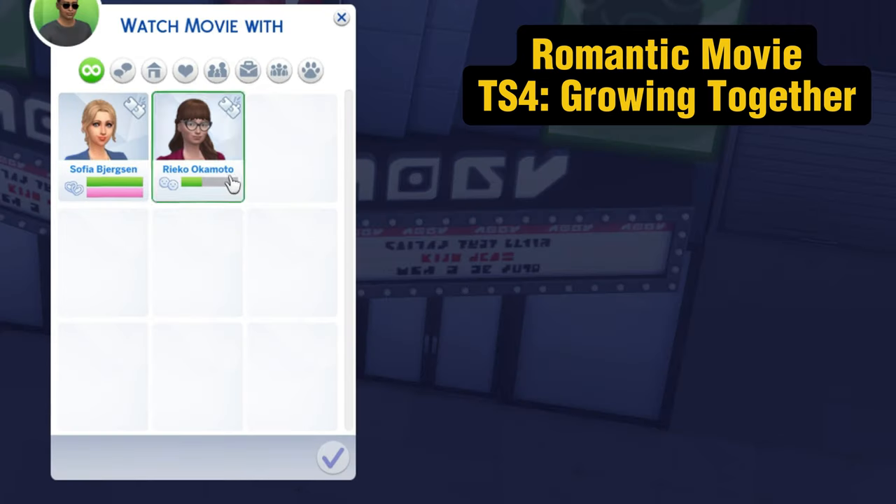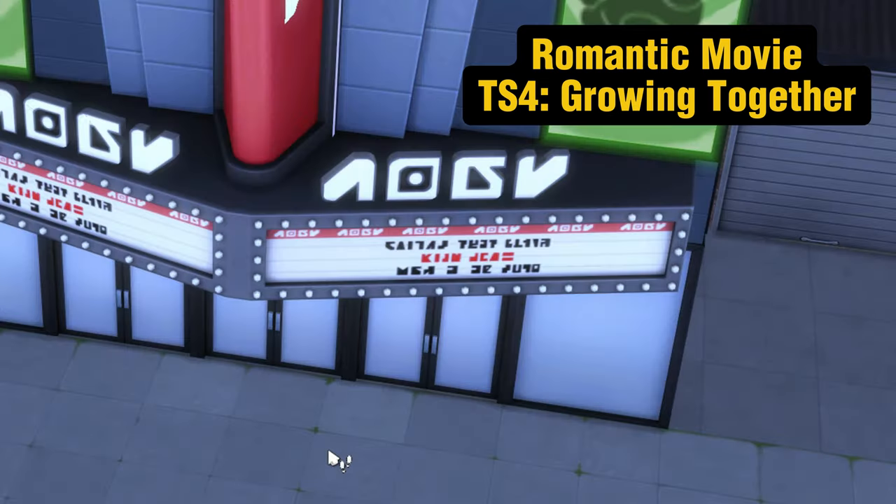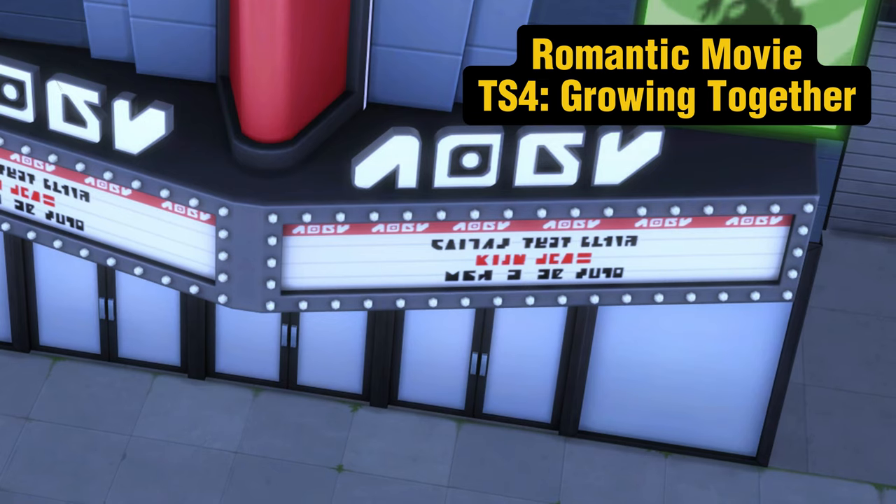Here are five cheap date ideas in The Sims 4. Be sure to like and subscribe if you want to see more videos like this.